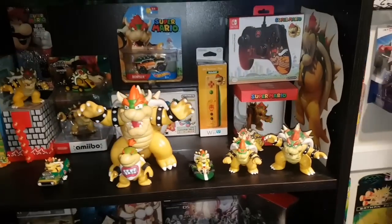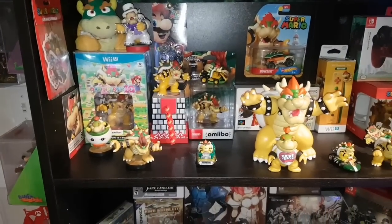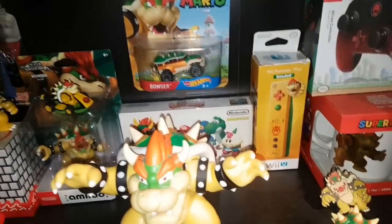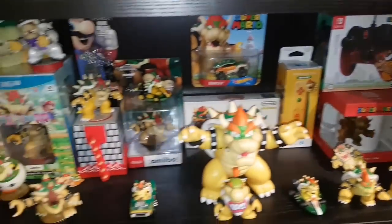Up here is my Bowser Shrine. Bowser is my favorite video game character, so I love to collect all these cool Bowser things. Even got a Super Famicom Mario RPG complete in box back there. Bowser rocks.